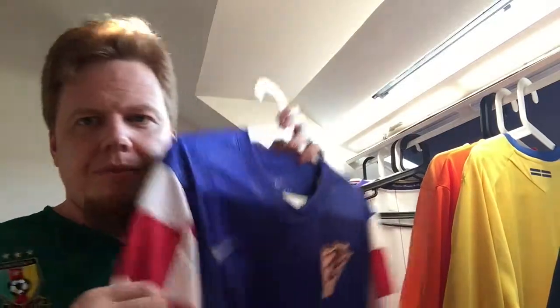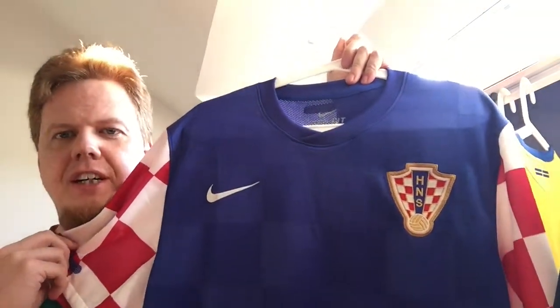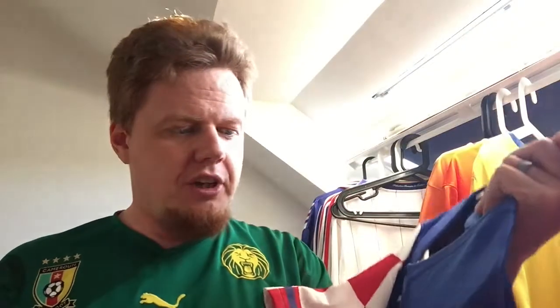I'm wearing Cameroon, another color that you haven't seen on me. I'm sure you haven't seen it on me because Cameroon was not at the World Cup, but it's not Cameroon that I want to talk about. After all those France jerseys, I at least want to talk about the one Croatia jersey that I have — this one right here — and I got this very recently during the World Cup.